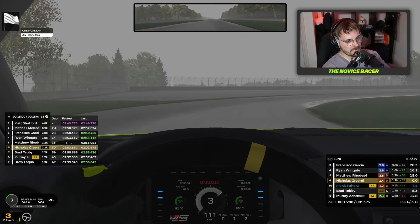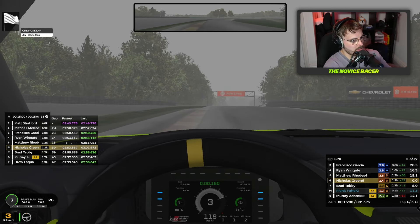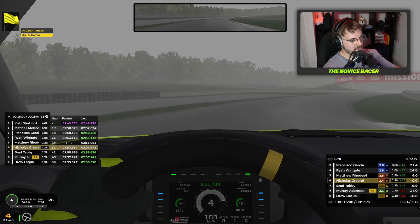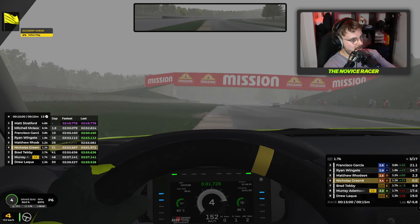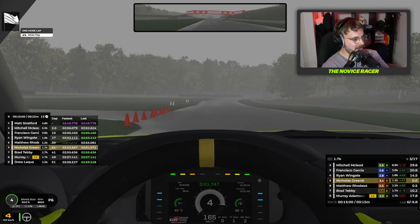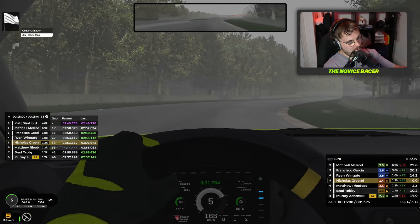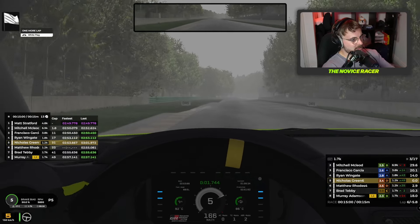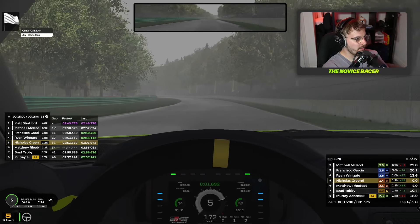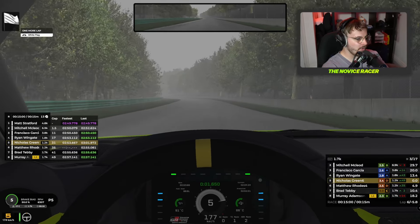Let's put in a good lap — we should stay in this position, which would be a good one for us. Incident in this corner for the guy ahead — there he is. We're going to make up a place. Incredible — he's done it for us. Thank you, Matthew Rhodes. We've passed him from an incident in the carousel — the fake one, not the Nurburgring one — and we've gone past.